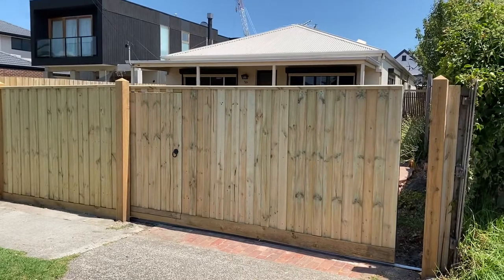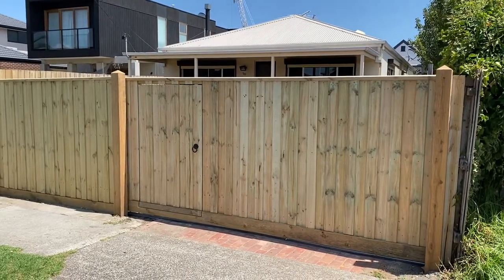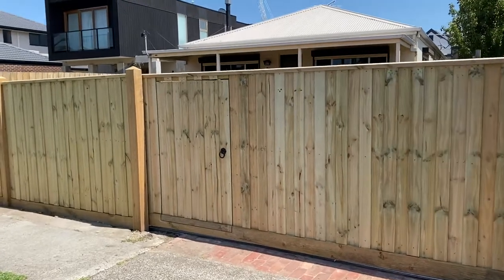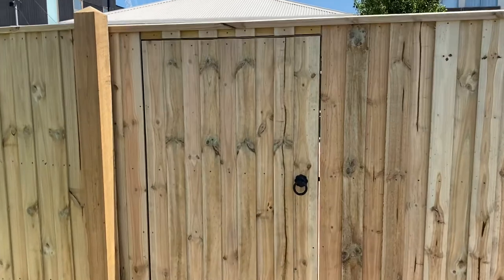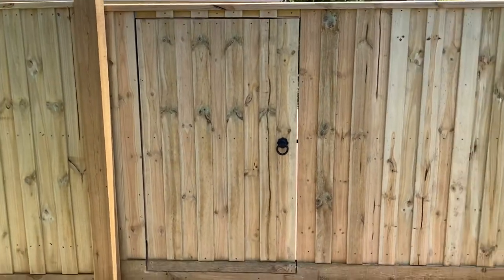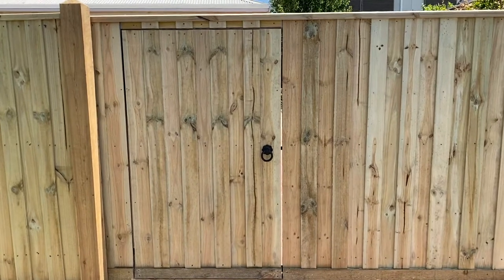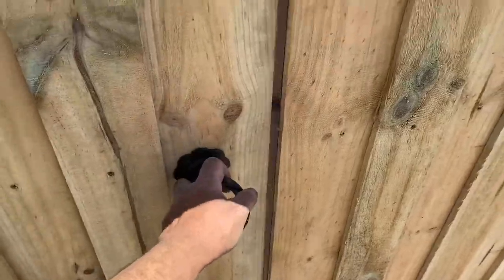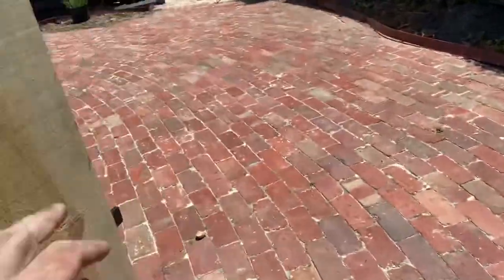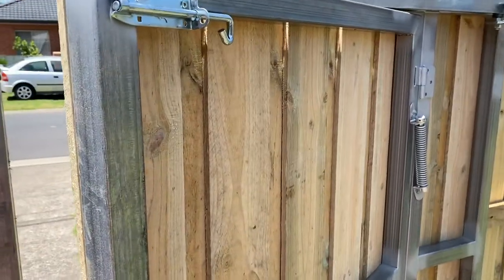What's that in the gate? That looks like a pedestrian gate. Let's have a look. We've got a sneaky little pedestrian gate here — and if we go in, it also has a self-close.